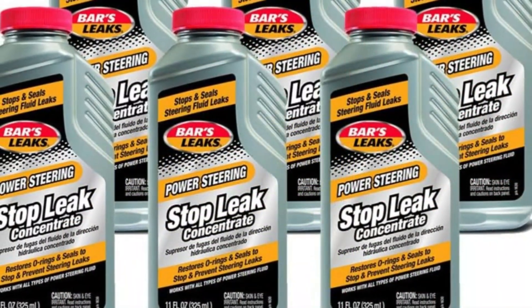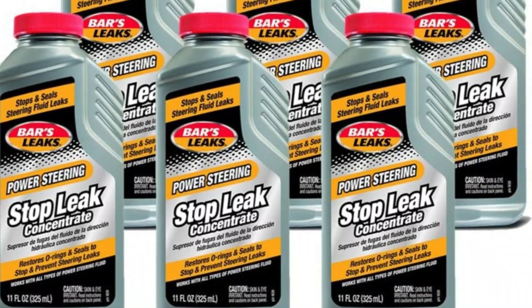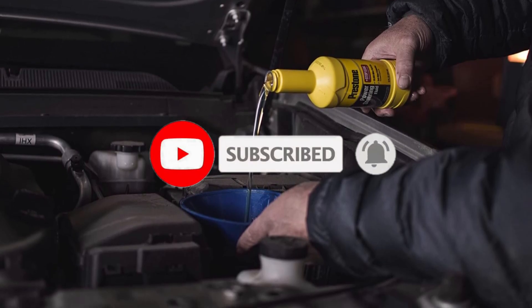So what do you think about this video? If you think this video is really helpful in making your decision easier, kindly subscribe to our channel and click the bell icon to be notified of our upcoming videos. Thank you for watching!